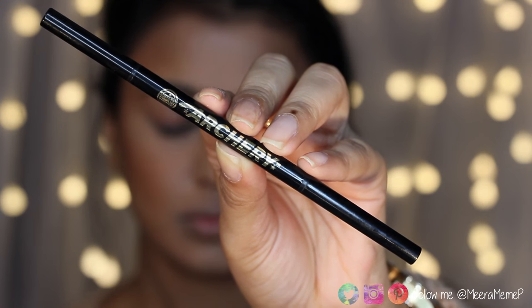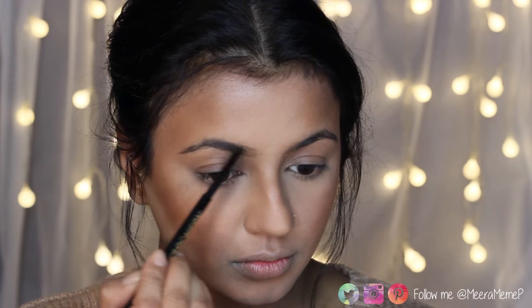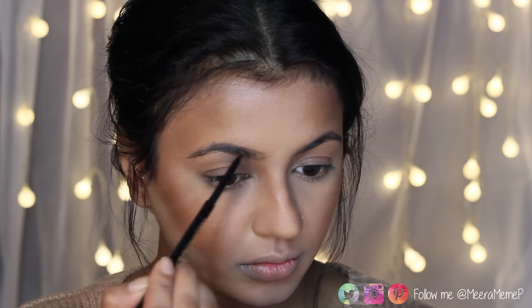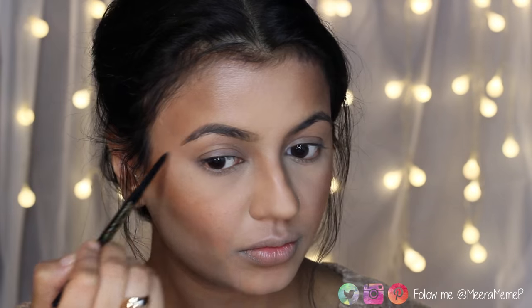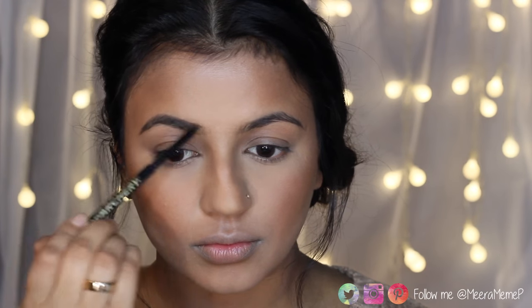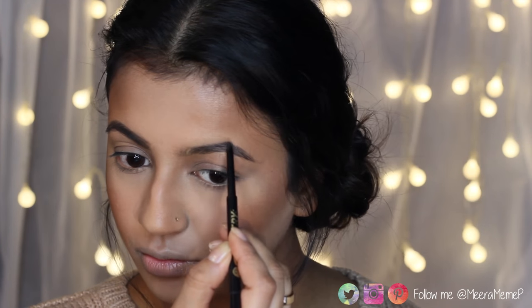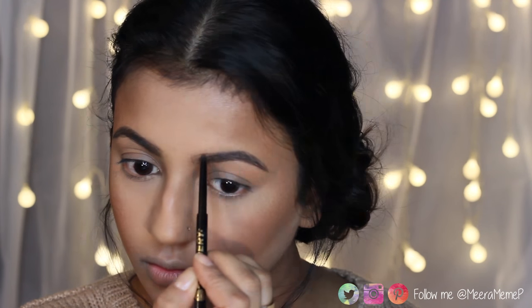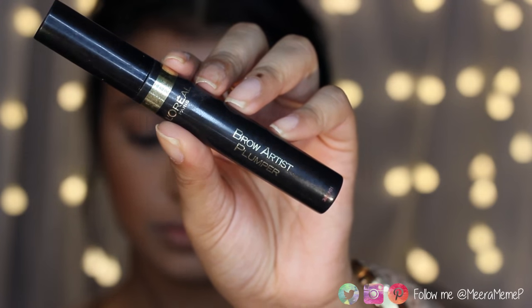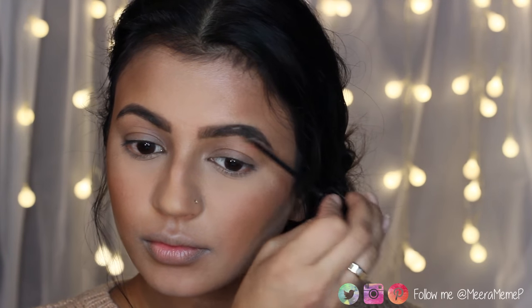Moving on to brows, I'm using my Soap and Glory Archery Pencil in Hot Chocolate — a great dupe for the Anastasia Beverly Hills Brow Wiz. I comb through my brows first, then use the pencil end to draw soft hair-like strokes. I seriously can't tell you how incomplete I feel without filled-in brows. To set them I'm using the L'Oréal Brow Artist Plumper, which blends out harsh pencil strokes and makes the brows look super full.